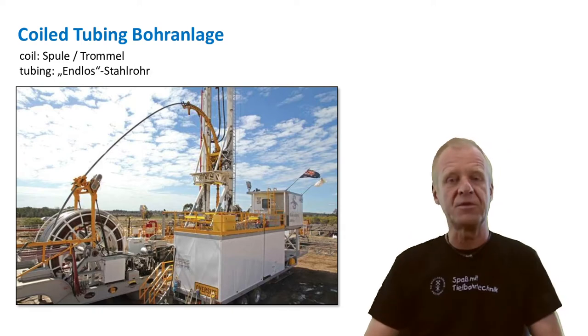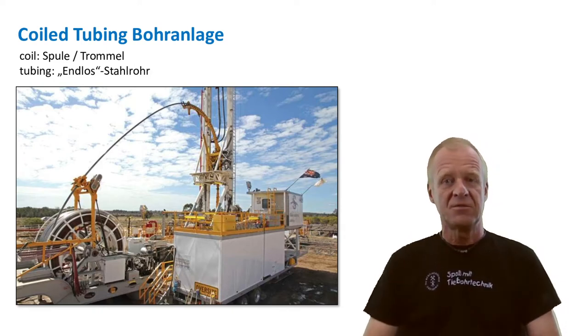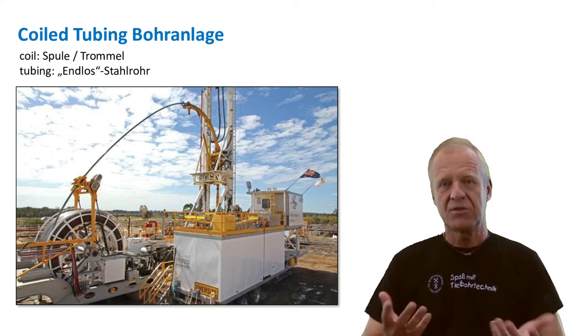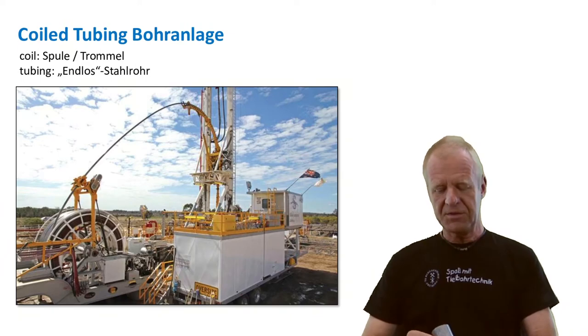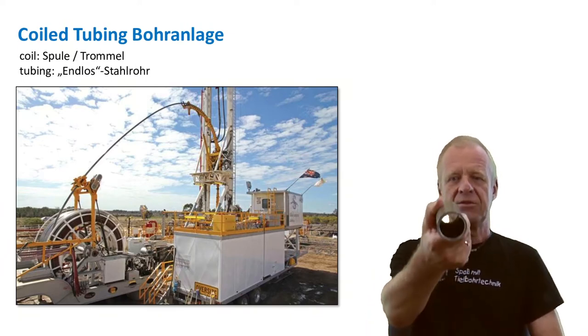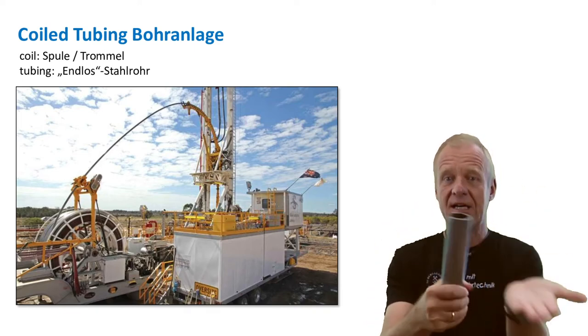As you see behind me, such coil tubing is pretty small and compact and can sometimes be operated by one person alone. This is a very positive point. However, if we look closely at the steel pipe, we will notice that it is actually not flexible at all — it is more of a solid piece of steel.